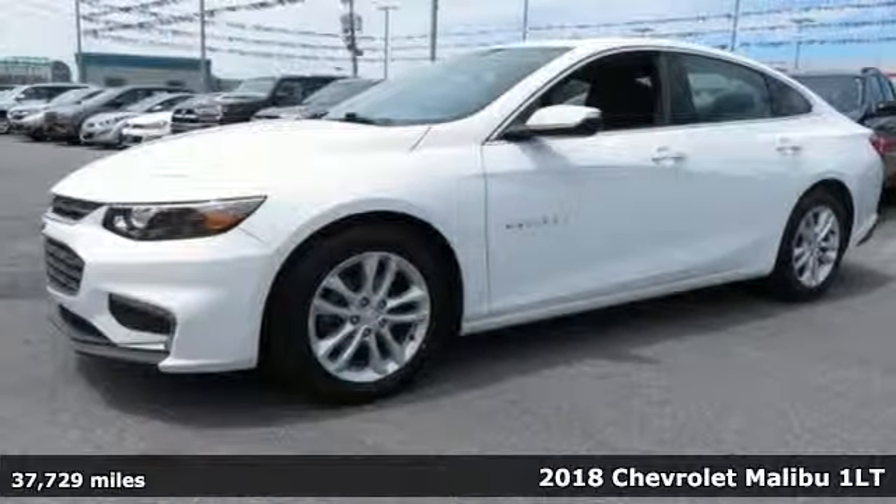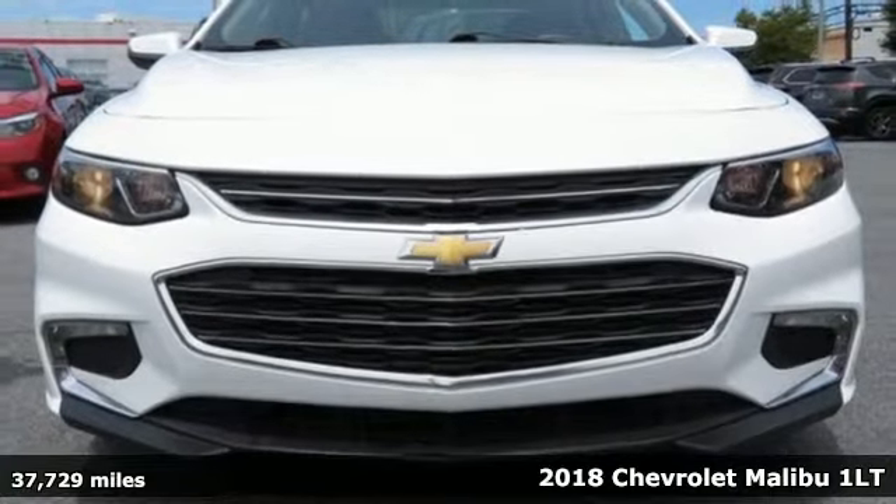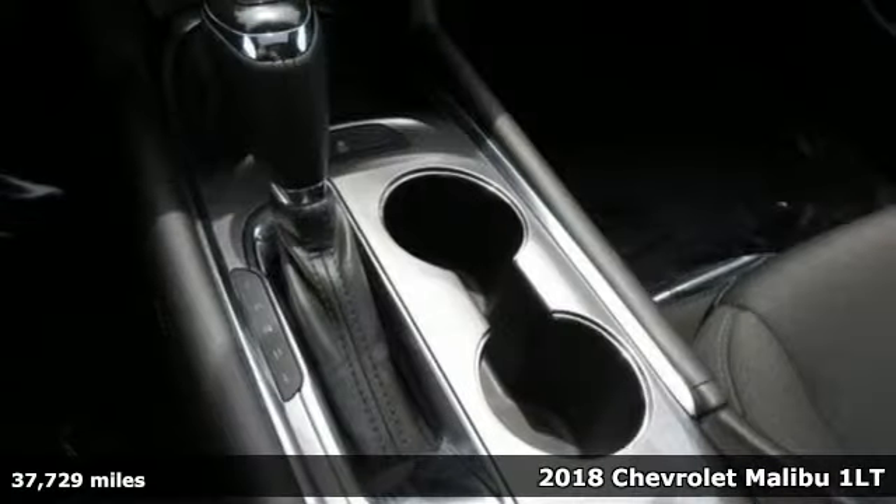Here's a 2018 Chevrolet Malibu — Performance, Value, Durability, Chevy. Plus it offers an exciting list of features.